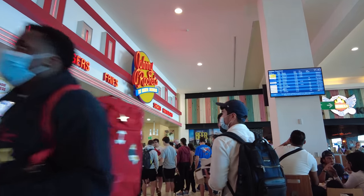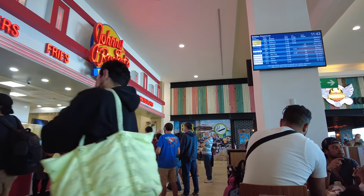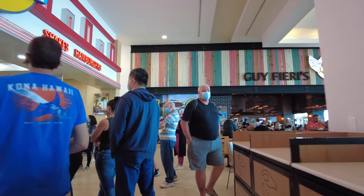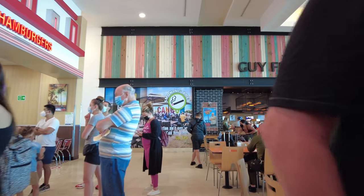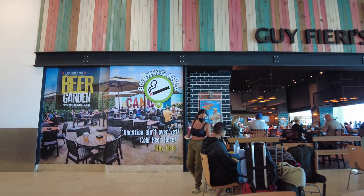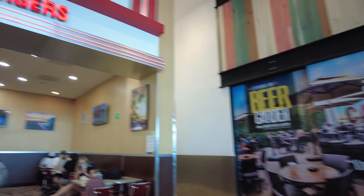Johnny Rockets — I haven't seen one of these in a while. Believe it or not, there was one right around the corner from where I lived in Korea, although that location was rather short-lived. I also remember going to one at Cedar Point — I'm not sure if that one's still there.